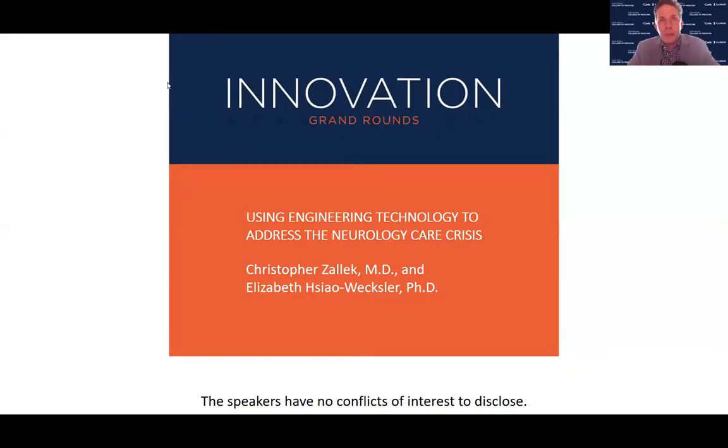It's great to have a broad audience of people who come around to engage and ask questions from our speakers about this area of medical innovation. Today we have a very special event because we have a team, both a physician and an engineer, who are going to be presenting on using engineering technologies to address this neurology care crisis.